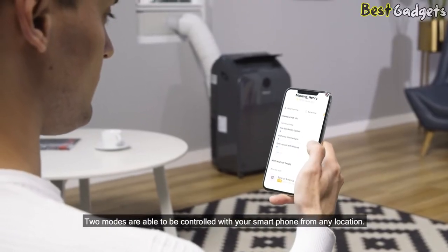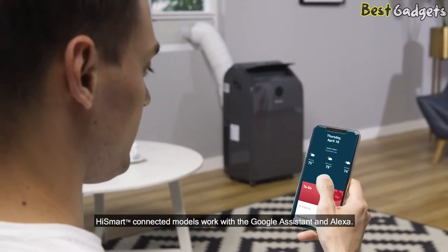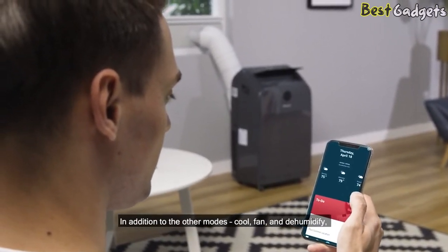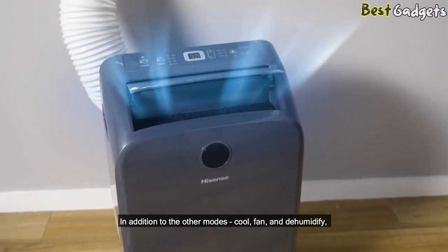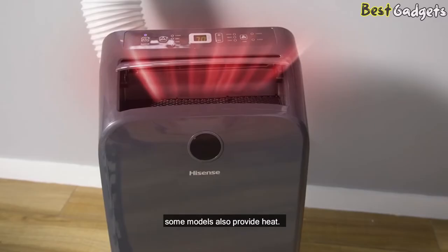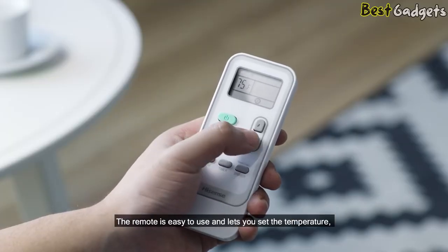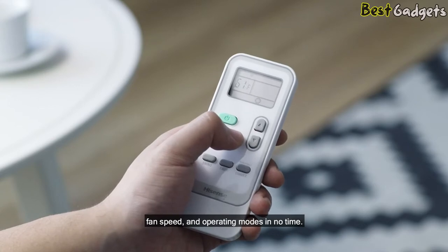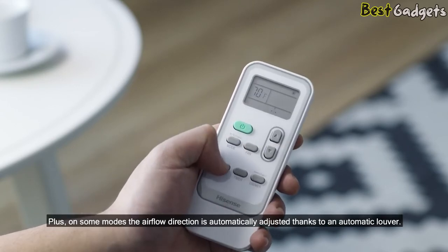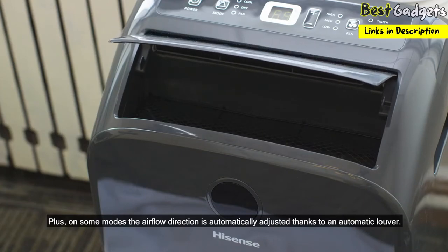Two modes are able to be controlled with your smartphone from any location. HiSmart connected models work with Google Assistant and Alexa. In addition to the other modes — cool, fan, and dehumidify — some models also provide heat. The operation is simple and convenient. The remote is easy to use and lets you set the temperature, fan speed, and operating modes in no time. Plus, on some modes, the airflow direction is automatically adjusted thanks to an automatic louver.